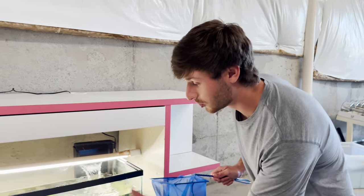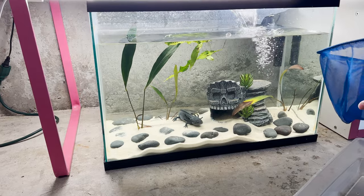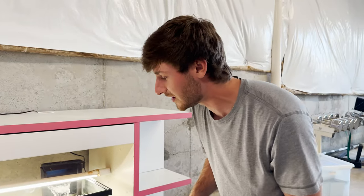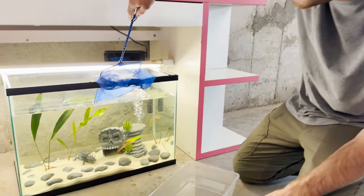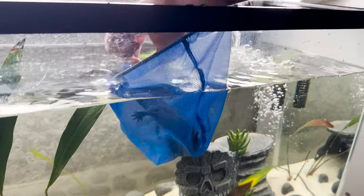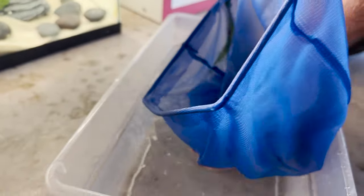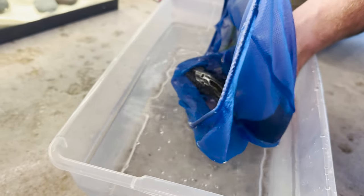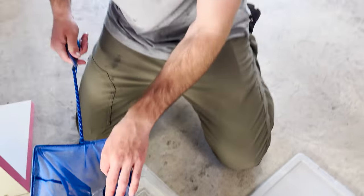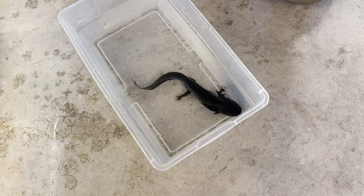First things first, we need to catch Toothless out of his aquarium. As you all can see he has grown so much since we got him — he was probably six inches and now he's closing in on ten, so he's in desperate need of a bigger tank. I'm going to try to be as gentle as I can with him. In just a minute when we transport him outside you're going to see how beautiful his eyes are and why he gets the name Toothless. Dude he's gotten massive — he was just a little baby and Toothless is growing up on us. Oh my gosh he's gonna look so good in this new tank.